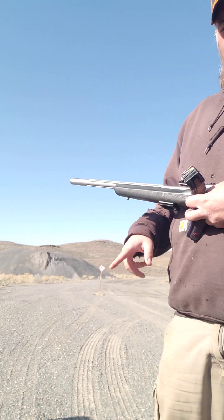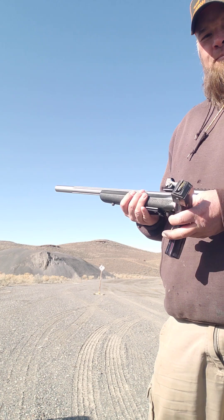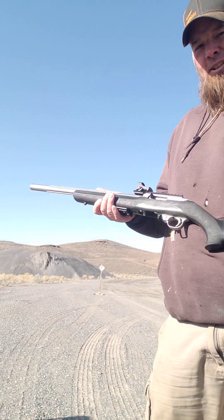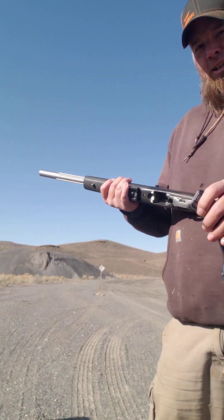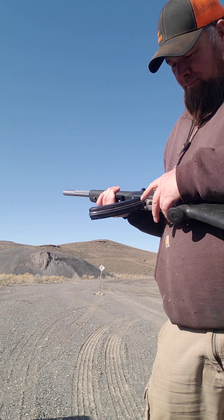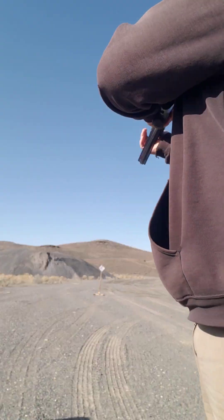If you can see the little target back there — there we go, gotta get used to pointing — that's about 30 yards away. I just got excited, so we're just gonna see if it'll run the 25-round mag. Let's give it a go, let's do it.